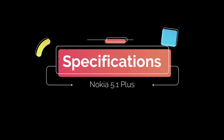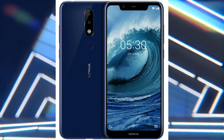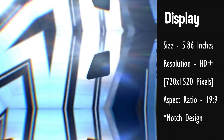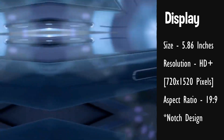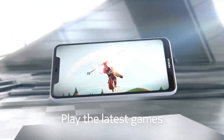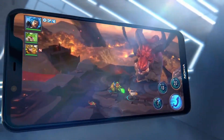Let's talk about the phone's specifications now. The Nokia 5.1 Plus comes with a stylish glossy design that gives a premium feel to the user. It sports a 5.86-inch HD Plus full-view display with a screen resolution of 720 x 1520 pixels, and also features a notch on top of the display. You can expect a decent display, but the company should have gone for at least a full HD display in my opinion.